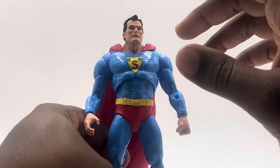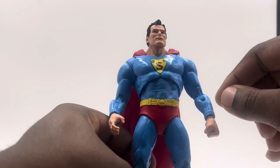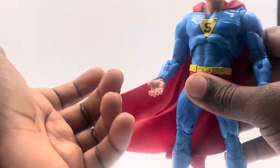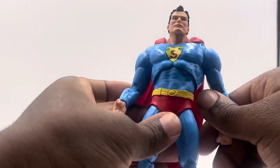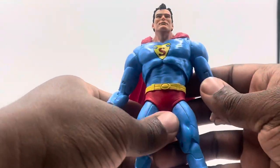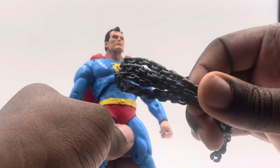As far as accessories go, you get no switchout hands, which I hate about McFarlane — they just keep not including them. All we needed was two fisted hands, but we got one open and one fist. It is what it is, nothing that can be done about that. McFarlane just didn't include extra hands on this one.